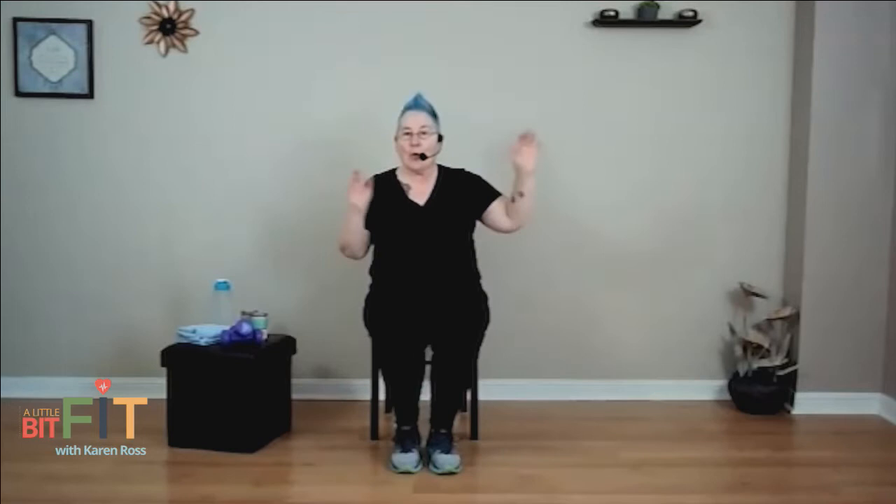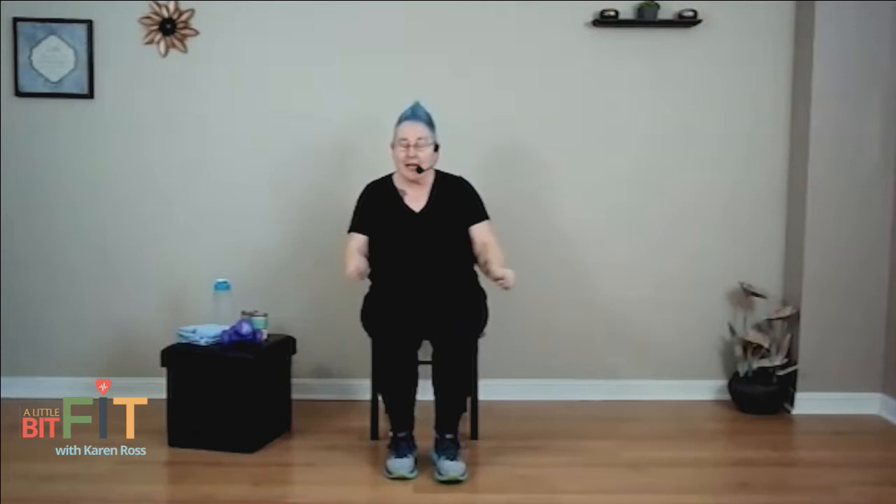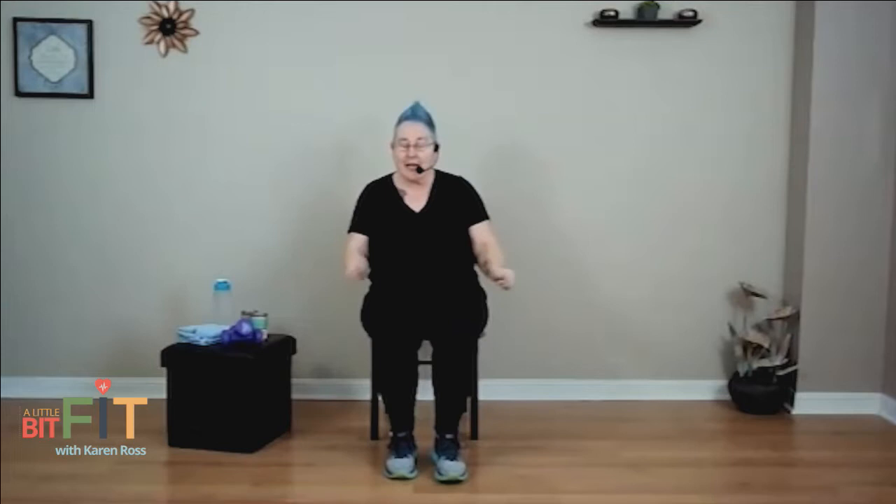We're going to start bringing it down. Make it smaller and smaller, and bring it all the way down. Get your water, drink some, and I will see you back here in two seconds.